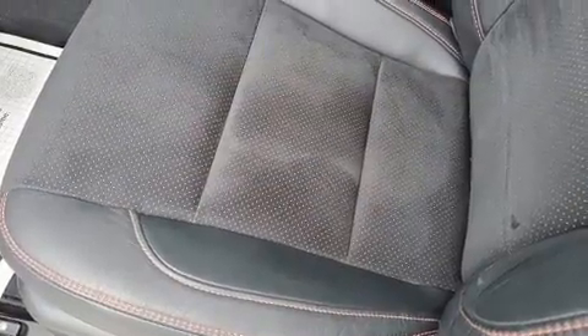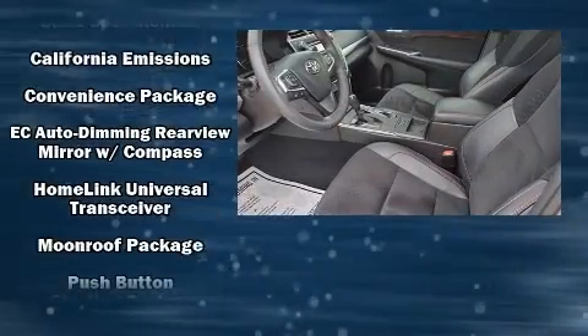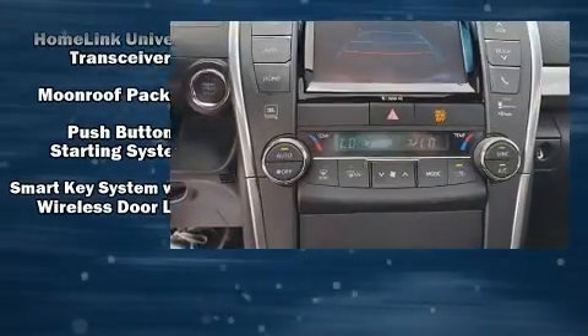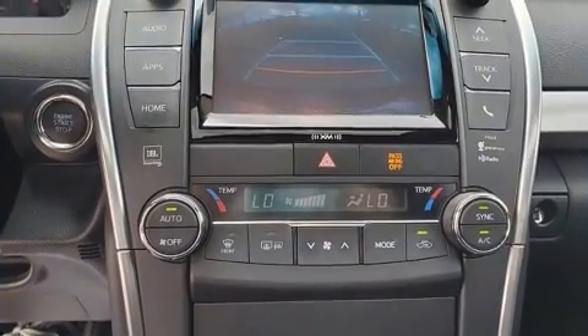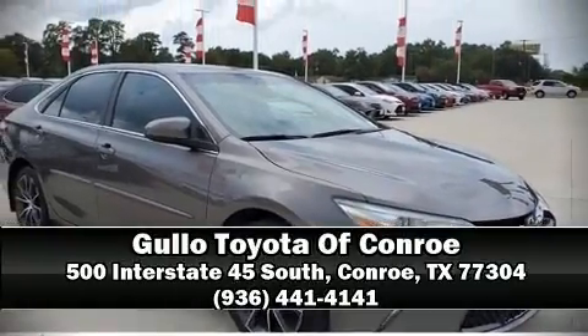This vehicle has achieved certified pre-owned status, having passed through Toyota's comprehensive certification process. We have a skilled and knowledgeable sales staff with many years of experience satisfying our customers' needs. Stop by our dealership or give us a call for more information.